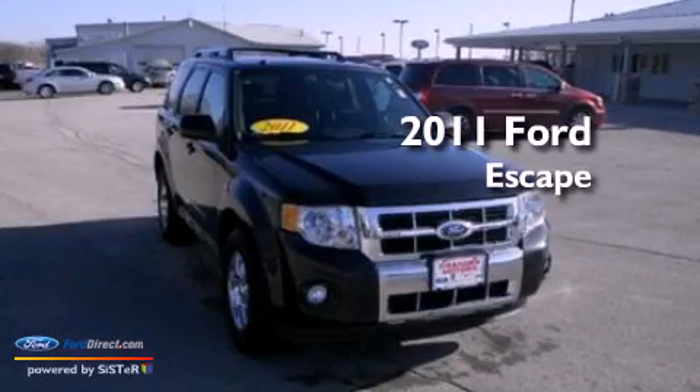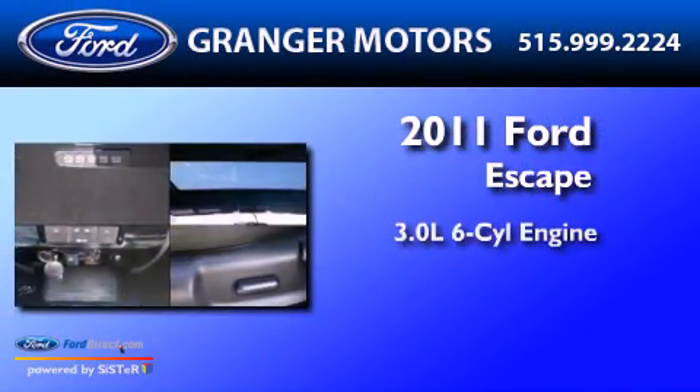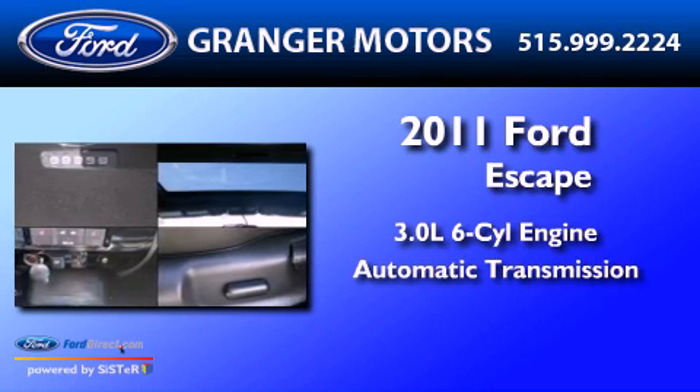This is a 2011 Ford Escape. It features a 3.0-liter six-cylinder engine and an automatic transmission.